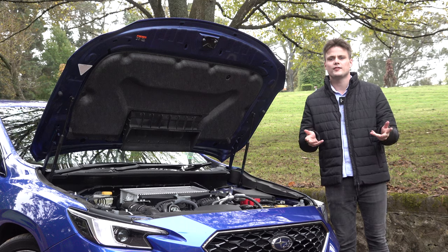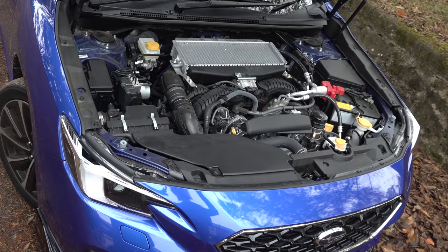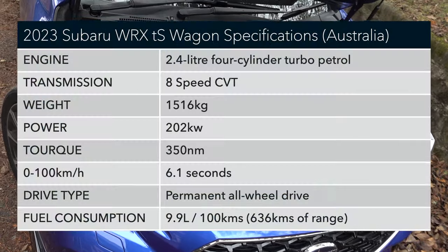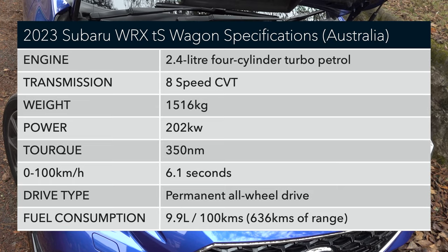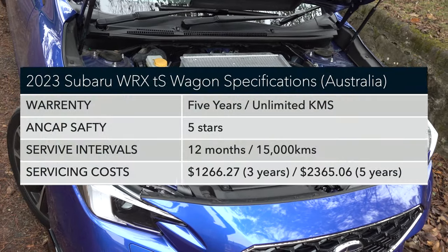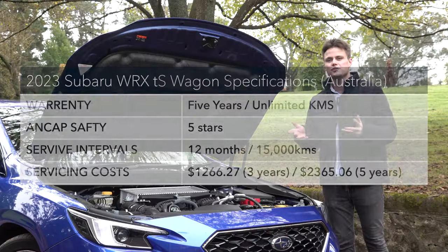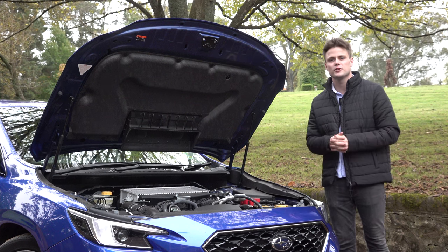Before we take the car out for a drive, let's talk about some of the specifications. The engine is a 2.4-litre turbocharged horizontally opposed boxer engine. It features Subaru's symmetrical all-wheel drive, and this example is powered by an eight-speed Subaru performance CVT transmission — the sports linguatronic gearbox. It produces 202 kilowatts and 350 newton-metres of torque. So let's see how it feels on the road.